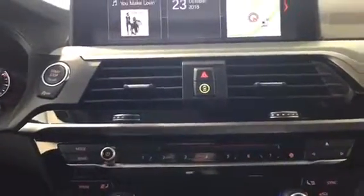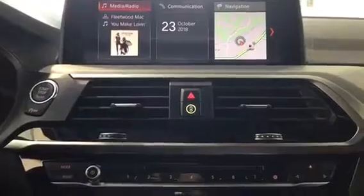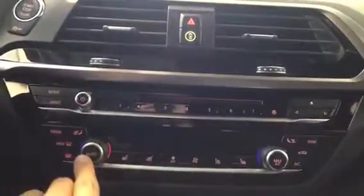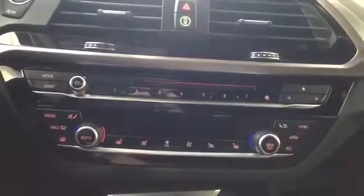In the middle here we have our programmable memory keys that correspond with the iDrive system, so we can store our favorite telephone numbers as well as radio addresses and navigation addresses. We do have our dual climate control as well as heated and cooled seats — the cooled seats is a really nice upgraded option as well.